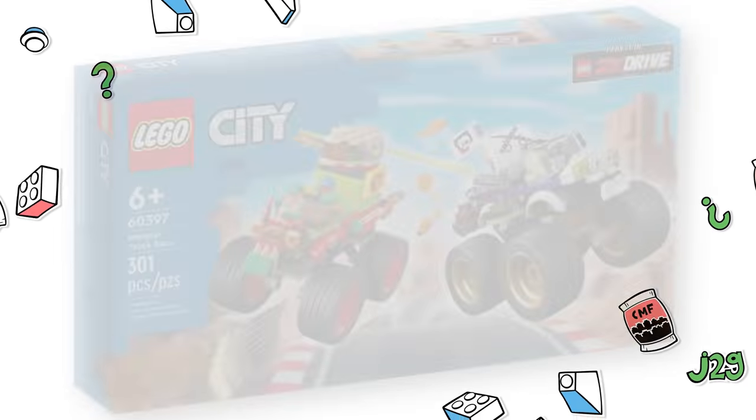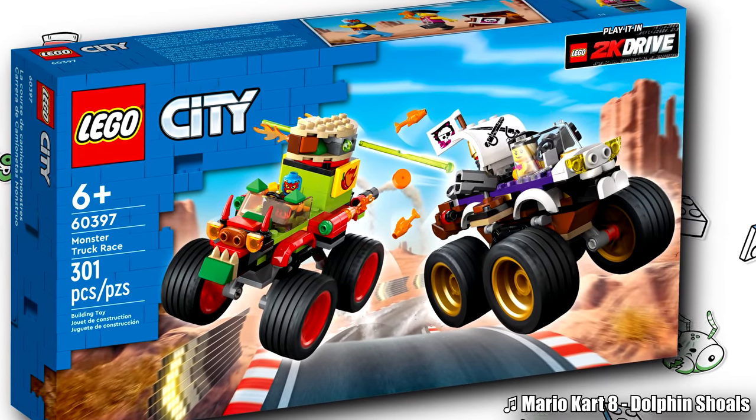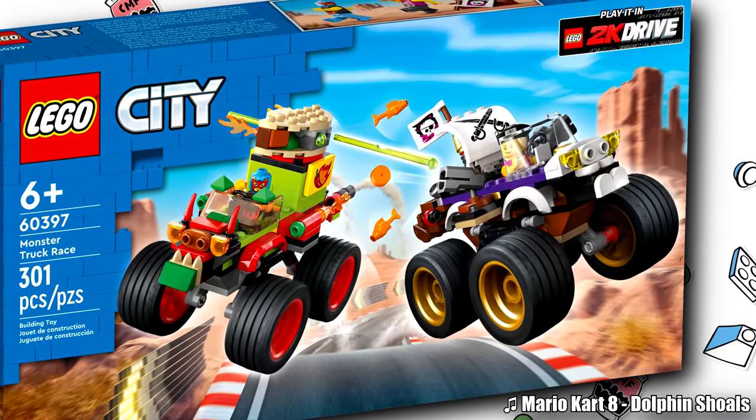Hello, Just2Good here, and I love when we get LEGO sets that just kind of come out of nowhere and show up on Shop at Home — and it's like, wait, that's a new set. And that's kind of what happened today with LEGO City.